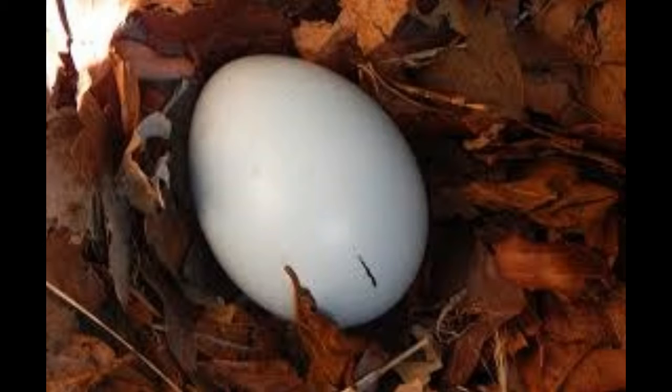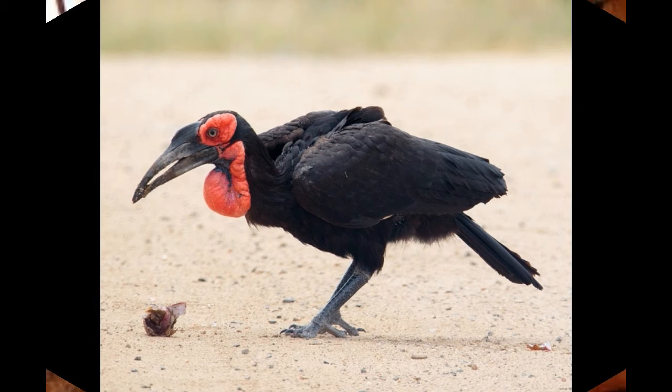Botswana, Burundi, Kenya, Lesotho, Malawi, Mozambique, Namibia, Rwanda, South Africa, Tanzania, Uganda, and Zimbabwe.